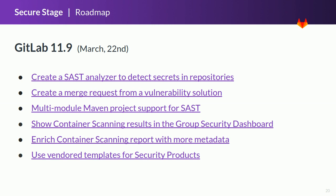GitLab 11.9, to be released on March 22, will include many interesting features. It will be possible to detect secrets unintentionally committed to the repository and to see results as part of the SAST report — this is the very first MVC for secret detection. Auto-remediation will reach a major milestone with the ability to create a merge request that fixes a given vulnerability, making the entire remediation flow available in the GitLab UI. SAST will be able to analyze multi-module Maven projects that are currently unsupported. This release will also include container scanning improvements: results will be available in the group security dashboard along with SAST and dependency scanning, and we will increase details of container scanning vulnerabilities. Starting with this release, pipeline job definitions will be available officially as include templates for all security features, so they can be upgraded automatically when a new version is released.